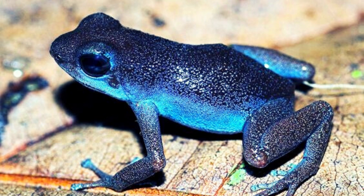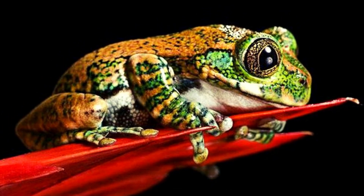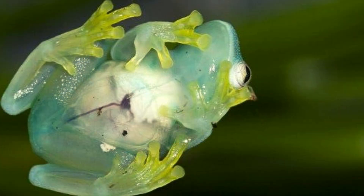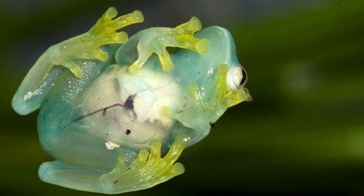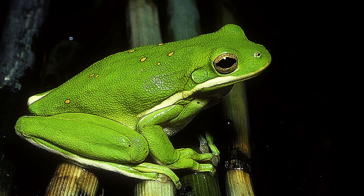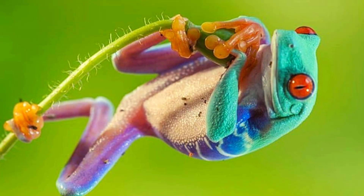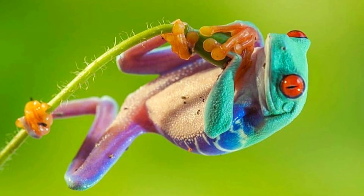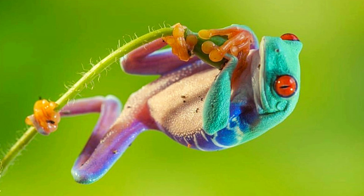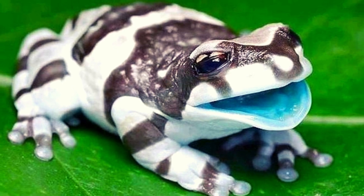Frogs don't have ribcages. When you carefully hold a frog, you might notice that its body is rather squishy. This squishiness is because, though frogs aren't pretty braids, they don't have ribcages. Instead, their bodies are mostly soft and flexible.